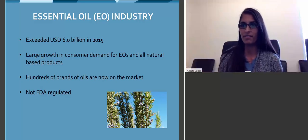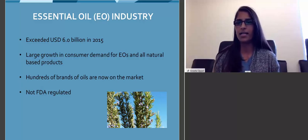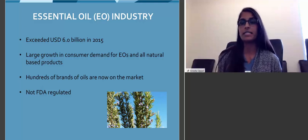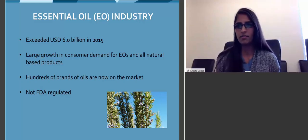It exceeded over $6 billion in 2015. There's a huge growth in consumer demand for essential oils. You're seeing them in grocery stores, people are selling them online and on social media, and there's increased growth for all-natural and plant-based products. This has allowed a lot of different companies to start producing essential oils, but this can be an issue because essential oils are not FDA-regulated, and when something is not FDA-regulated, there are no standards put in place before it enters the marketplace.